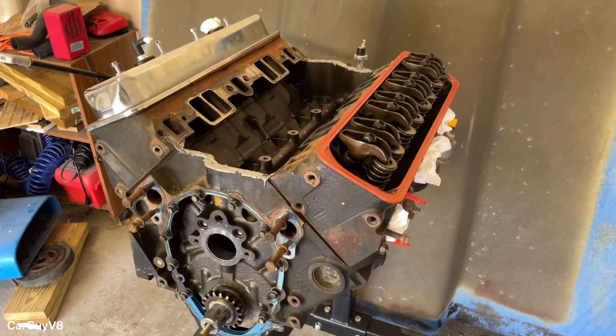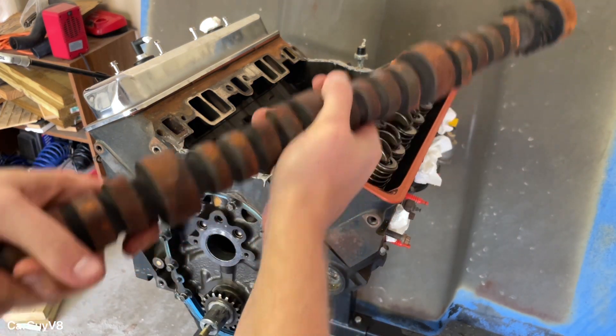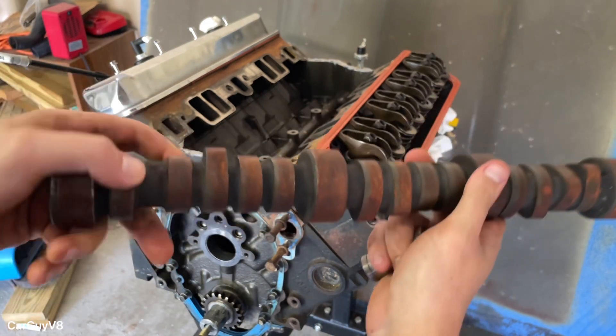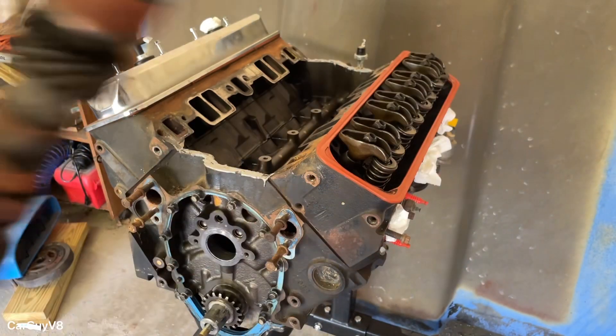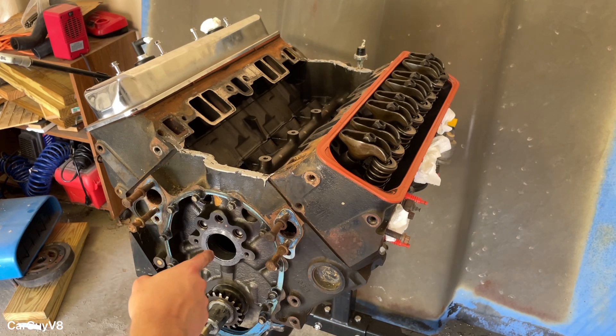This small block Chevy does not currently have a camshaft in it, so I'm going to be using this stock 305 high-mileage camshaft with a flat cylinder one exhaust-side lobe. This is just a junk cam and I'll use it for my illustrations. The cam sits in the center of the engine right down here.